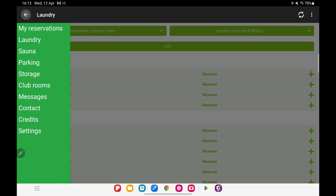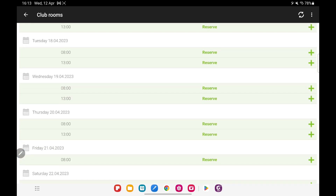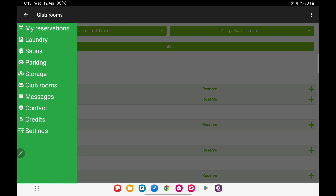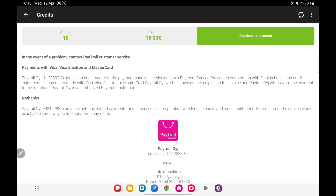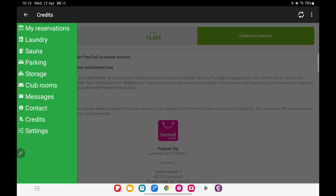For your information, laundry is not free — you need to spend some money. The more credits you buy, the less it will cost you per wash. This is how you can buy your credits.